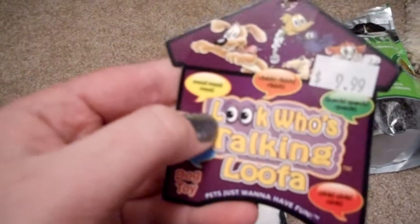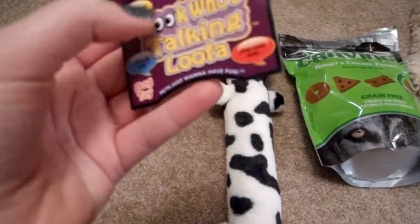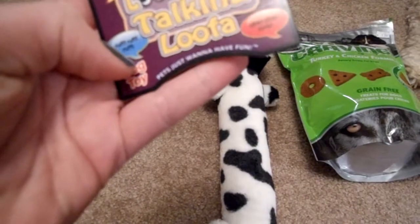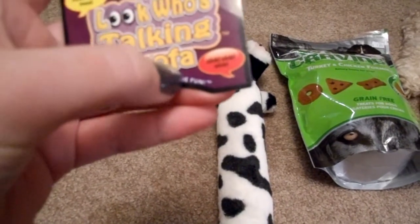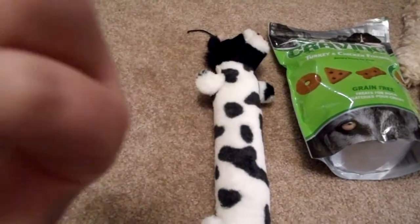It says on the little tag here: Moo, Ribbit, Quack, Oink, and then Ruff. So I think you can get a bunny, a duck, a pig, I got the cow, and then you can get a dog one too.